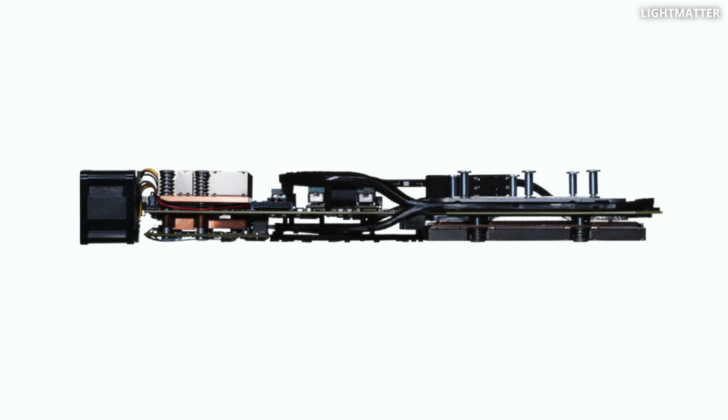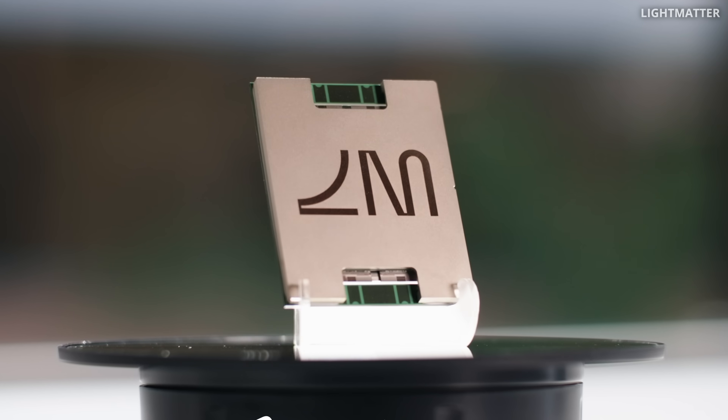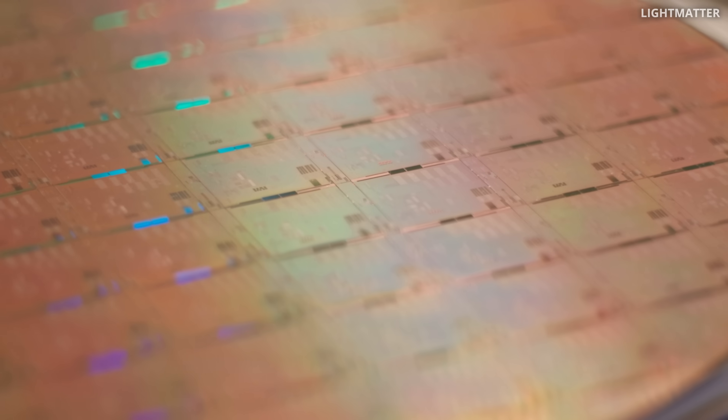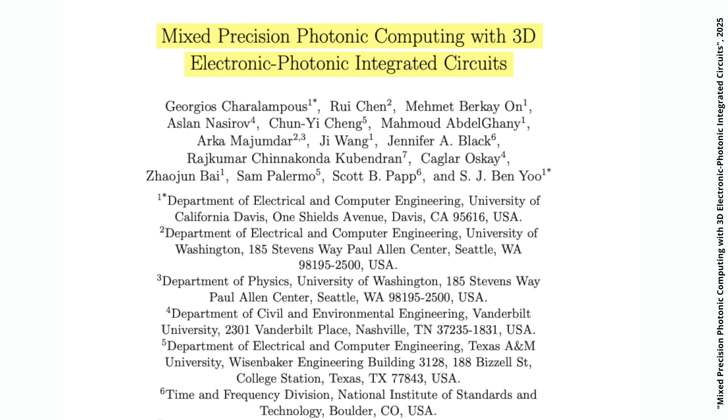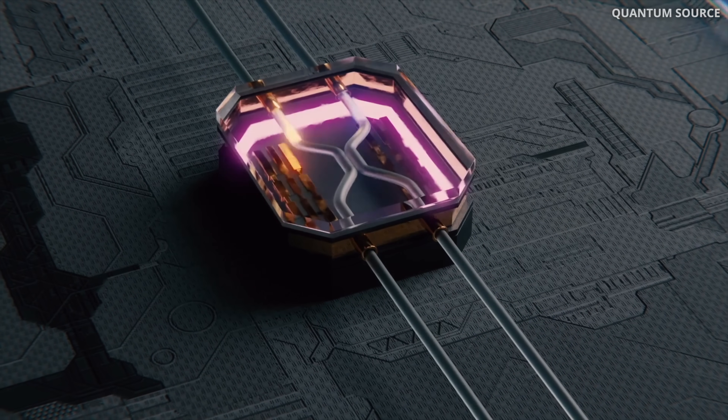The light part and the electronic part are stacked together vertically. Why is this chip so special? With light on chip, you can do things you can never do with electronics. The genius of light is that it has many different colors, and you can encode data at many different colors at the same time and process it all in parallel. This new chip can already process data at 32 different colors of light in parallel, and it can be scaled to more.